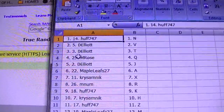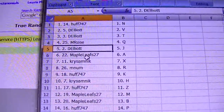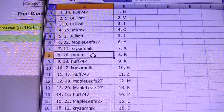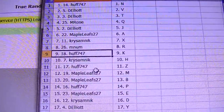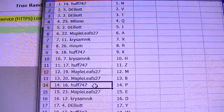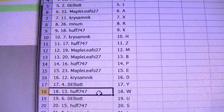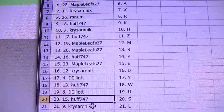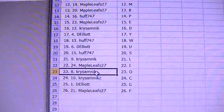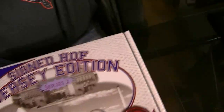There's 26 of each. All right, here we go. Huff: N, D. Elliot: V and T. M Num R: Huff K. Chrysumnik: H. Huff: Z. Maple Leafs: M and B. Huff: P. Maple Leafs: E. Chrysumnik: D. D Elliot: Y. Huff: W. D Elliot: U. Huff: S. Chrysumnik: L. Maple Leafs 27: I. Chrysumnik: O and C. D Elliot: G. Maple Leafs: F. Those are your letters.